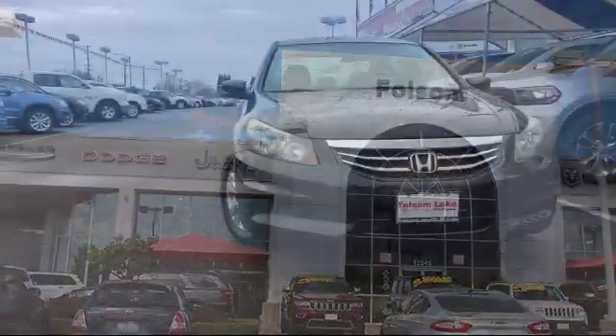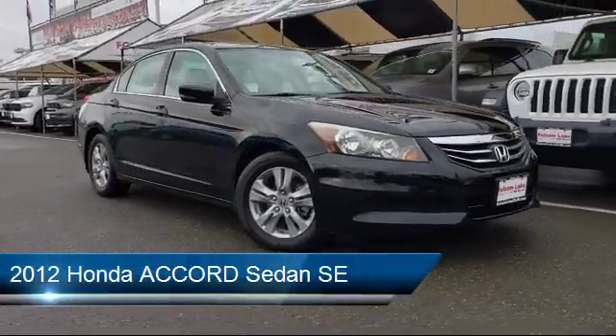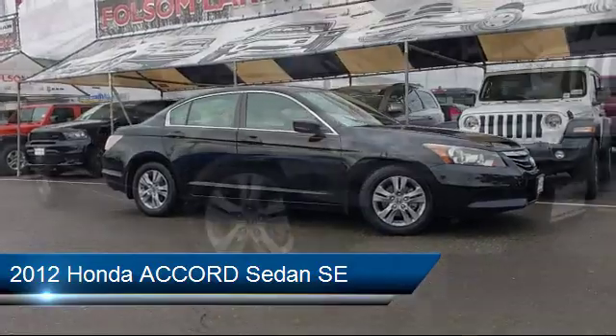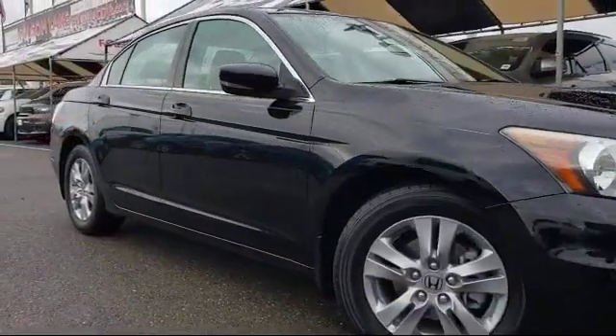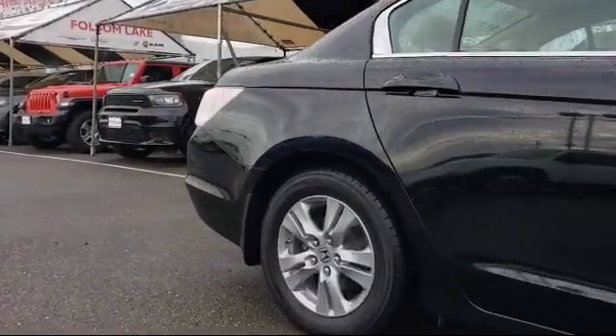Welcome to Folsom Lake Dodge, and here's a look at another one of our great vehicles from our inventory. It comes equipped with keyless entry, alloy wheels, heated front seats, tire pressure monitoring system, steering wheel controls, air conditioning, and power driver seat.